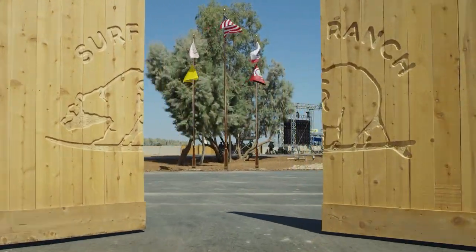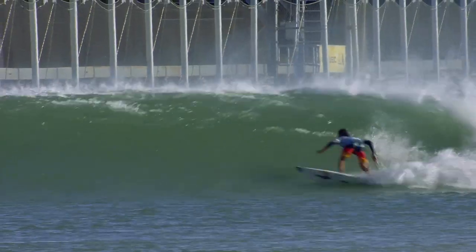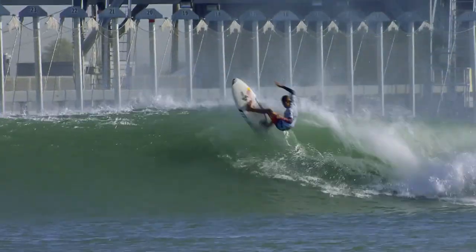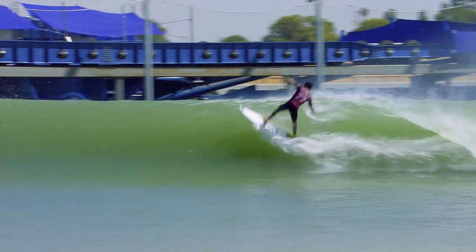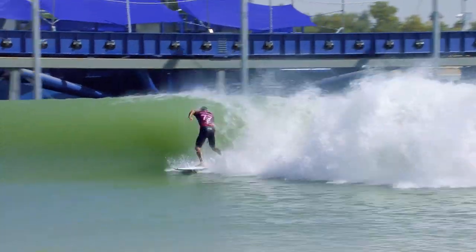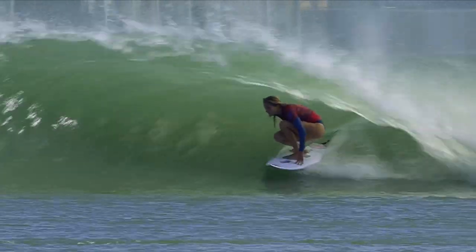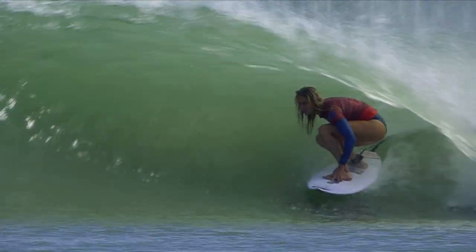Recently, some of the top professional surfers in the world were invited to the surf ranch to compete. Rides can last for 50 seconds, and the wave alternates between faces to carve on and barreling sections. Stephanie Gilmore, six-time World Surf League champion, stayed in a barrel for an astonishing 14 seconds.